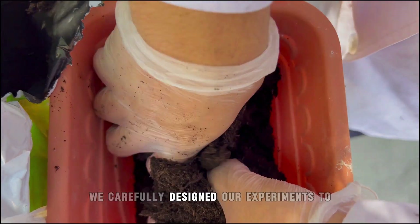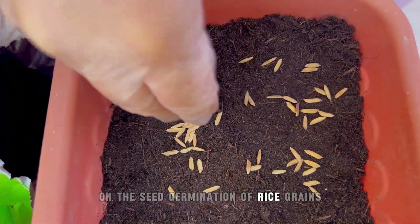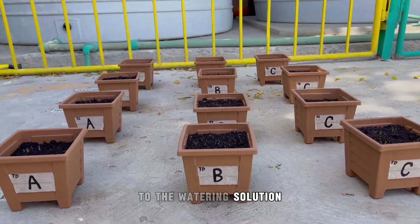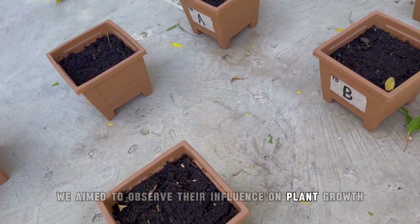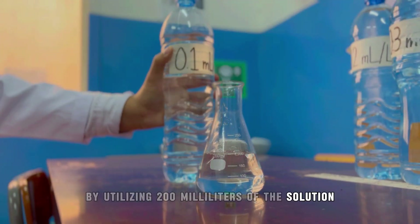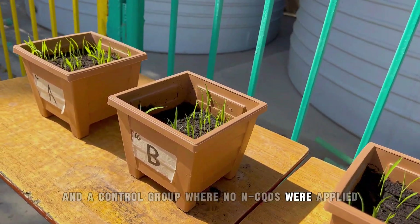We carefully designed our experiments to investigate the effects of different amounts of NCQDs on the seed germination of rice grains. By applying various amounts of these nanoparticles to the watering solution, we aimed to observe their influence on plant growth over 15 days, utilizing 200 milliliters of the solution in an Erlenmeyer flask for each of the four treatments and a control group where no NCQDs were applied.